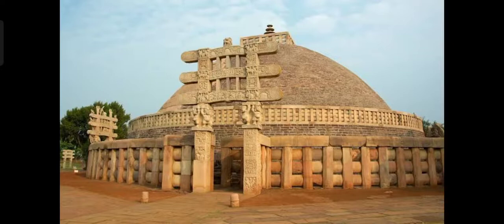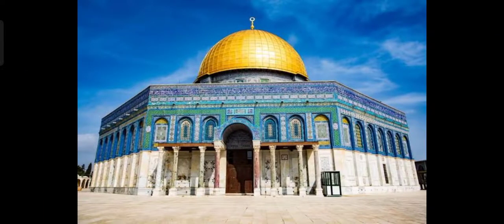Next, one of the oldest buildings in India, this was commissioned by Emperor Ashoka in the third century BC. It is called Sanchi Stupa.